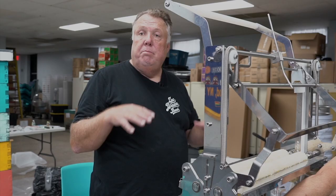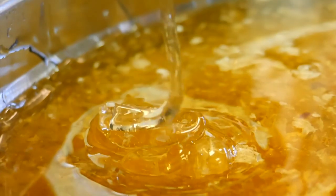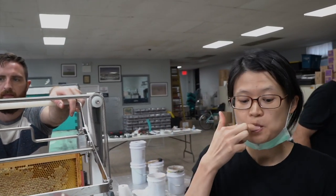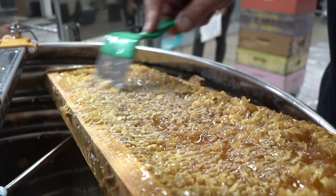Many people put stuff in honey that's not part of the honey so they can make more honey out of a little bit of honey. Legally, honey has to be 100% straight from the beehive like we're doing now. People are adding stuff to the honey to sell it for a cheaper price — it's illegal to do that.